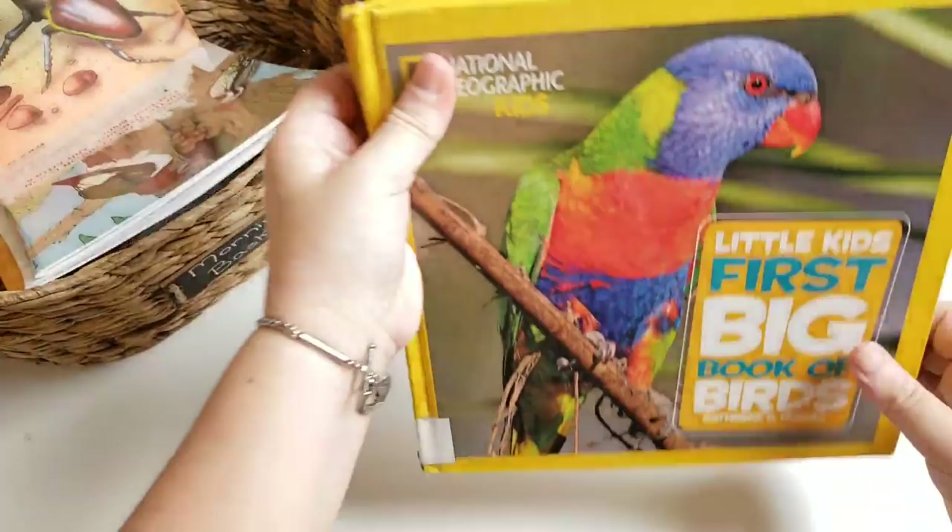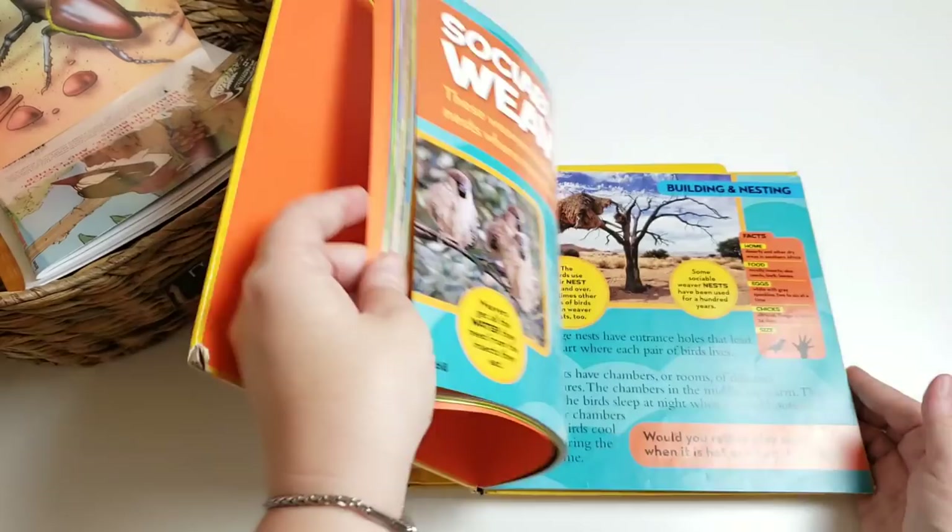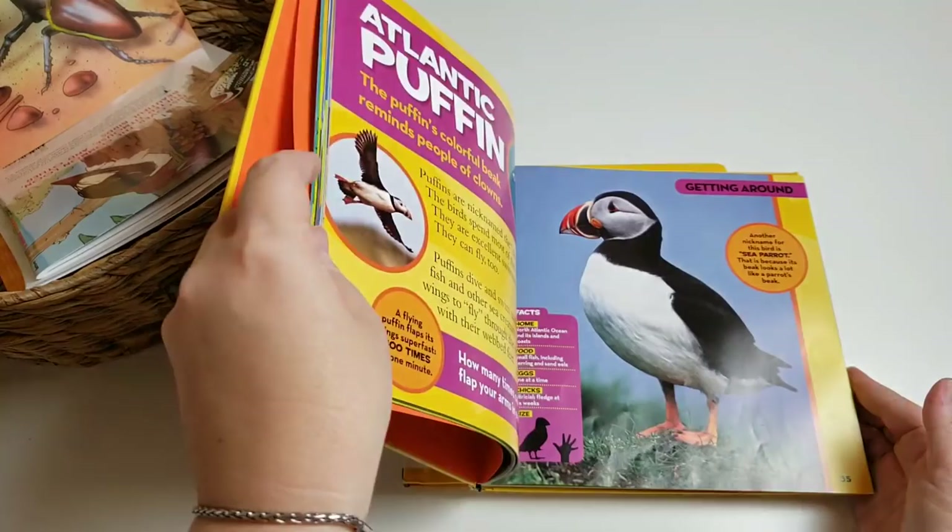And then we have the National Geographic Kids 'Little Kids First Big Book of Birds.' She loves everything National Geographic, so she will be thrilled just because it is National Geographic. She loves the realistic pictures and little bite-size facts. So we have the birds and we have the bugs.